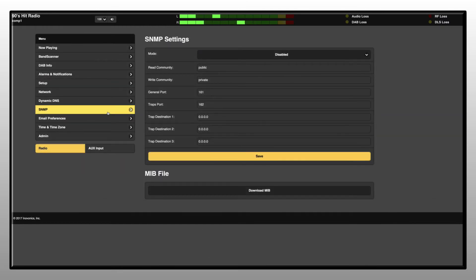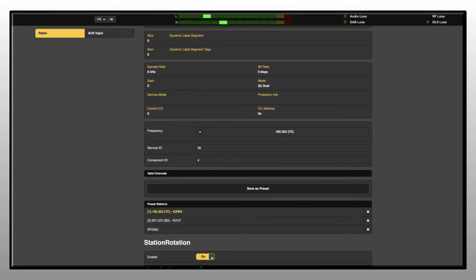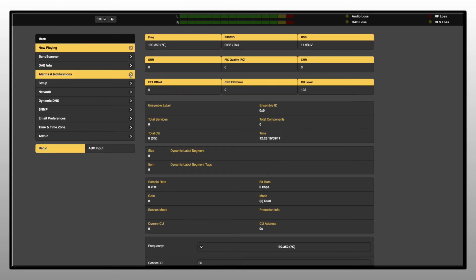Like all site streamers, the 662 supports station rotation for round-robin scanning of up to 30 station presets. Alarms and notifications can be set up for each of the preset stations to monitor for errors or signal loss during the station rotation sequence.